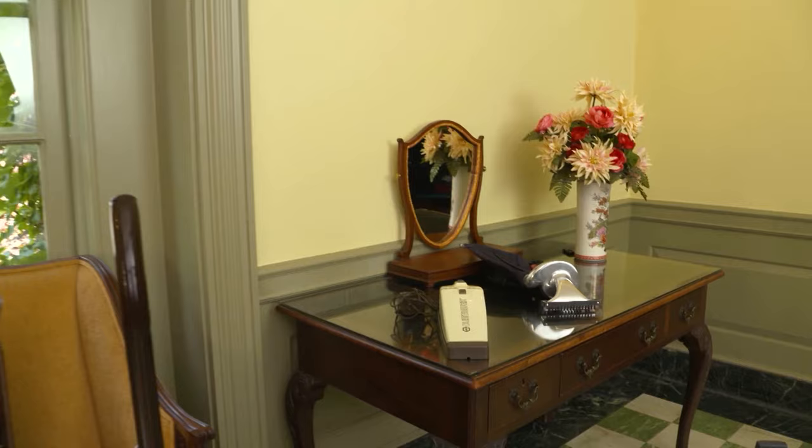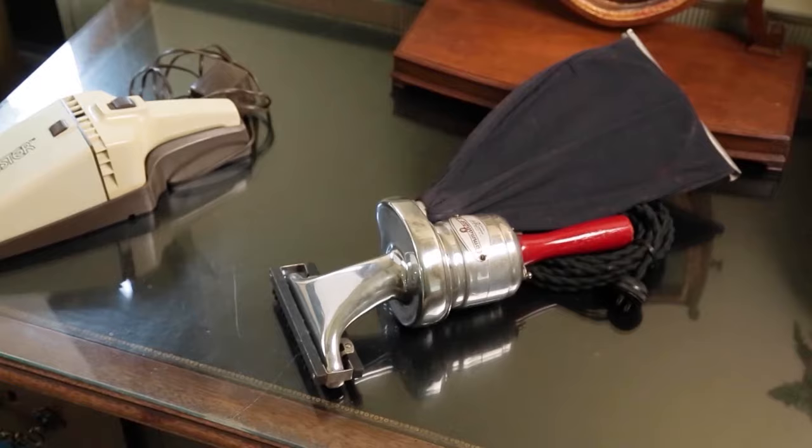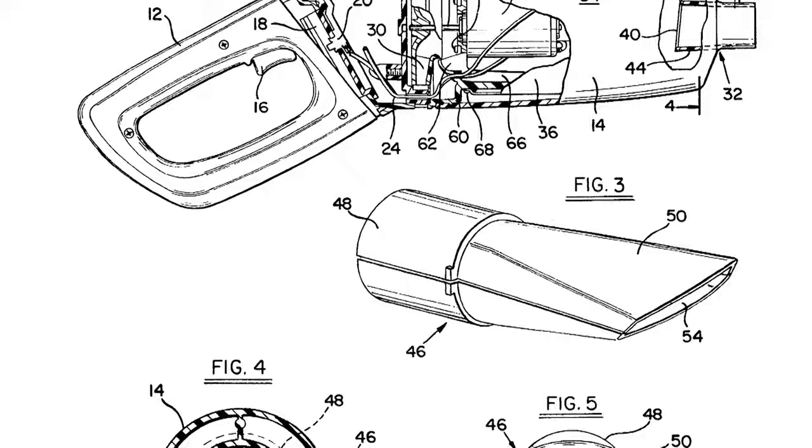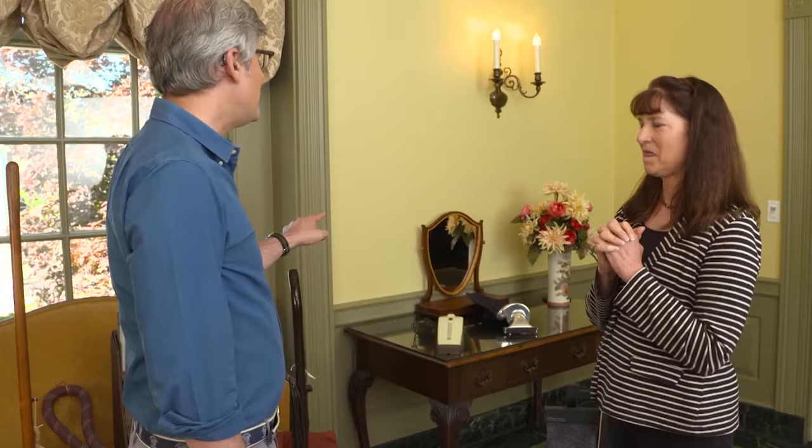The one thing I always wanted and I'd see advertised but we never got was a dust buster. We actually have one here today. Next to that is a 1927-ish version of a hand vac — you notice it's made out of metal, it's kind of heavy. The dust buster was first made as a tool called the spot vac, sold to men for their workshops. Their wives caught on and would use the spot vac to clean up spilled food. So the dust buster basically got a promotion from the basement to the kitchen. It absolutely did.